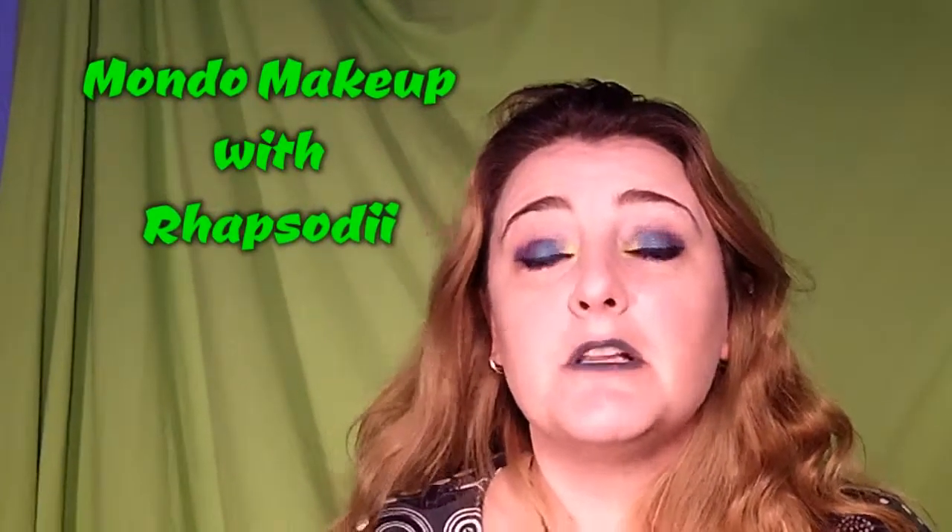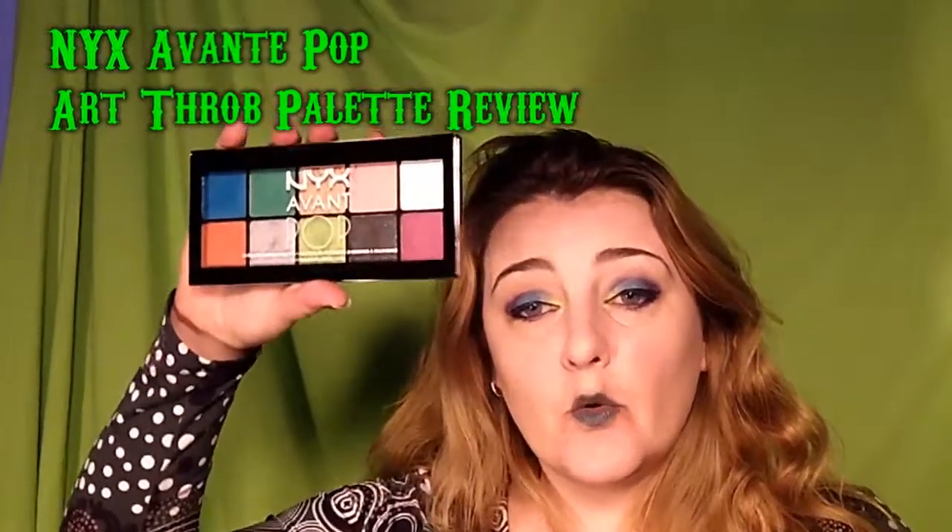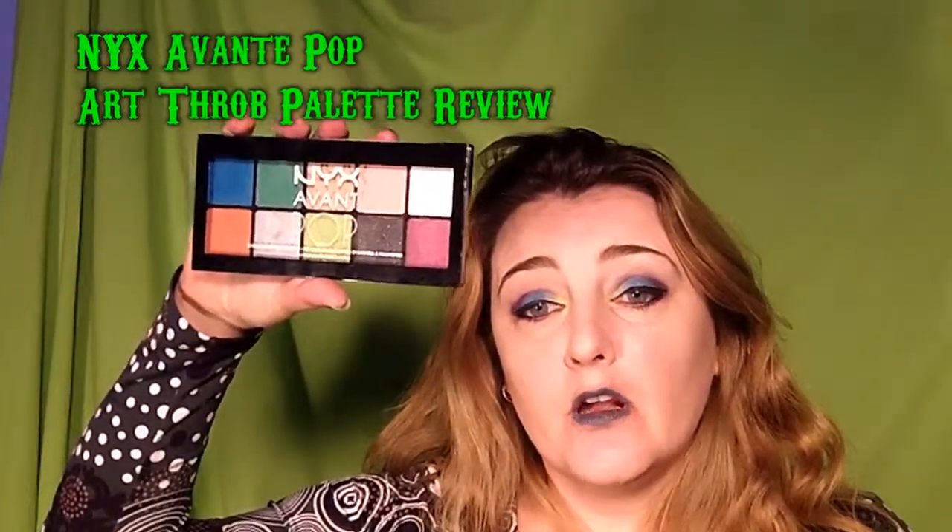Hello and welcome back to my channel, I'm Alicia aka Rhapsody, and I'm going to be doing a very quick little review of NYX's Avant Pop Art Throb palette. There are three Avant Pop palettes and the Art Throb palette is really the most vibrant and bright of them, which is why it's the one I bought because I'm obsessed with bright palettes. There's one that's more neutral and of course I wasn't attracted to it.